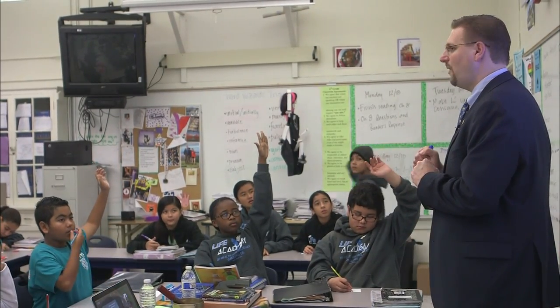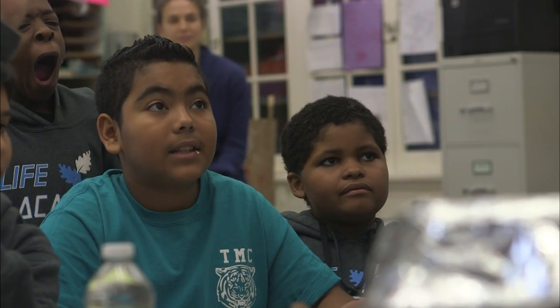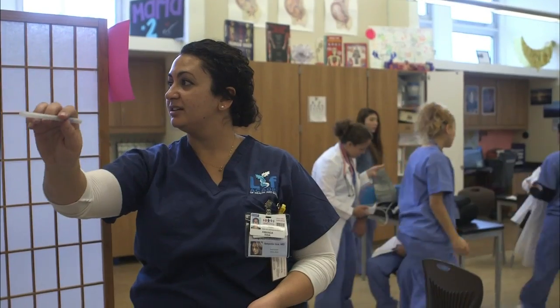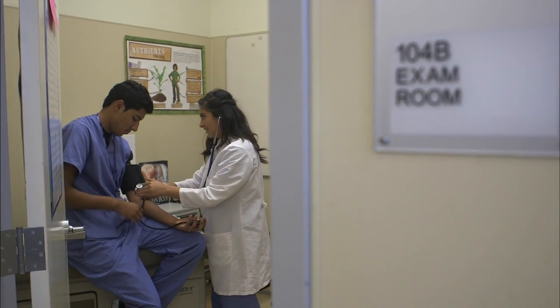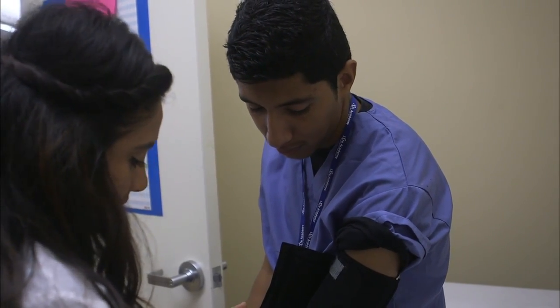Preston Thomas is the principal at Life Academy, which was founded in 2001 with the goal of preparing low-income and minority students for health science careers. The school uses an educational approach often found in more affluent districts, known as linked learning. The model integrates academics with career-based training and a workplace environment. Kids go to every major hospital in Oakland and synthesize real-world practical skills from internships with what they're learning in class.